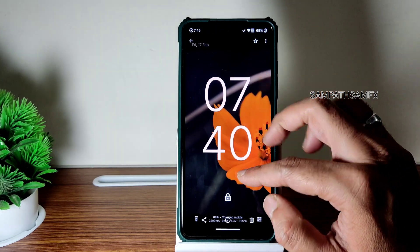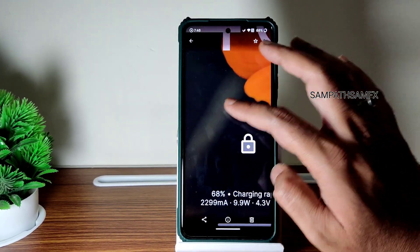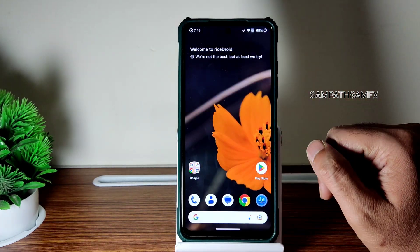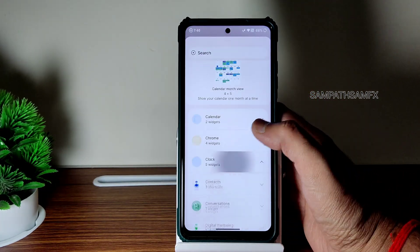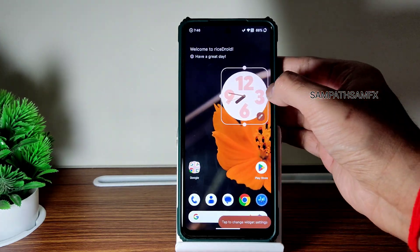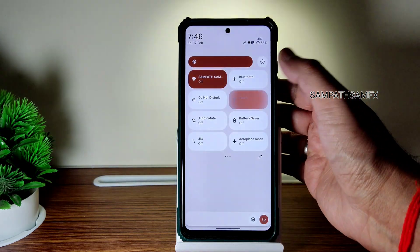The same CPU throttling test is saving the charge rapidly — the 33-watt charger is supported in this particular ROM. This is the typical home screen you get. If you press and hold, you get widgets. The Material You design, as you can see, just drag and add — those things are still present. There are three presets and you can even customize them.